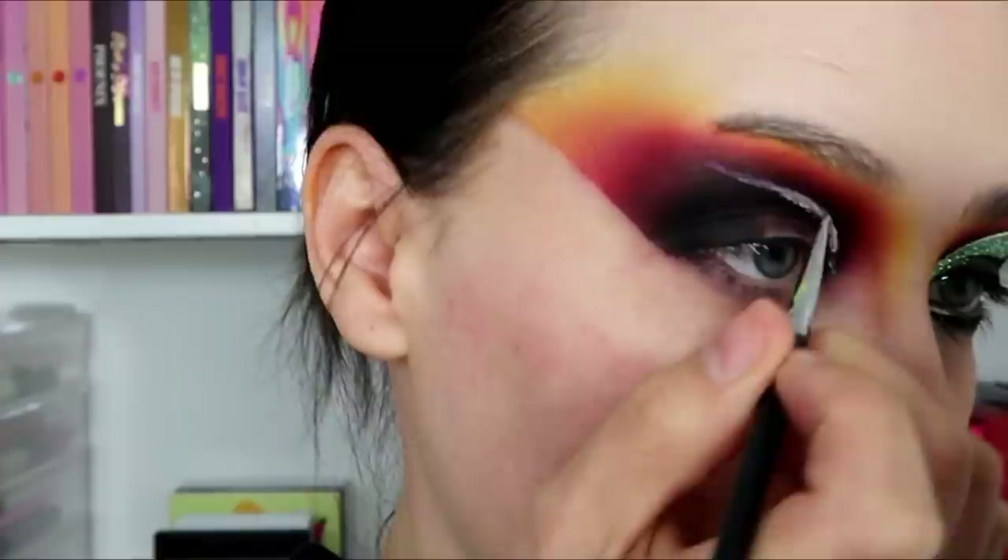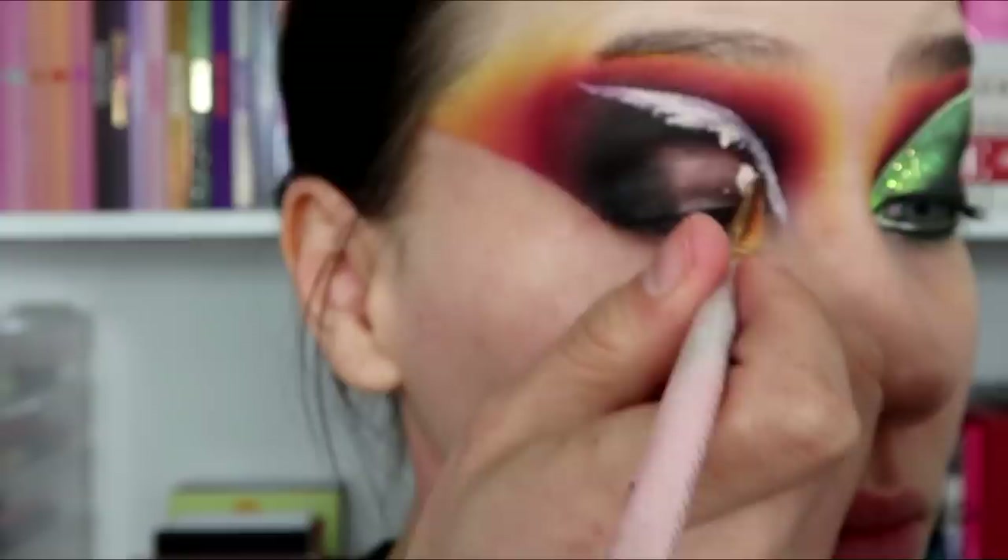I'll look in the mirror and think 'that does not match' and then I'll just match it up. So I'll just take my time now trying to match it up. That looks a tad bit better. I need to remember this brow isn't on yet, so the distance is a bit further than this side.